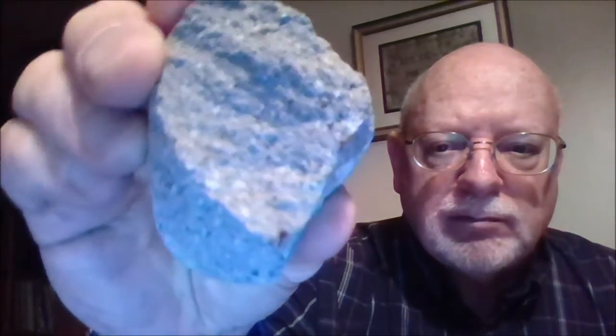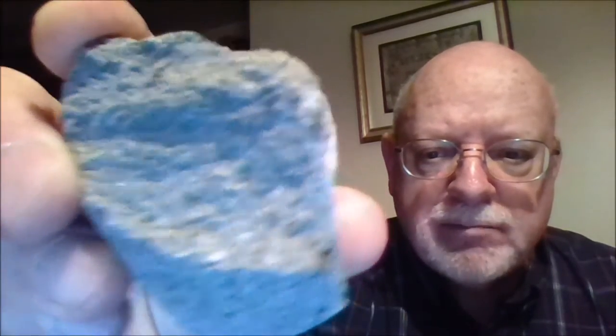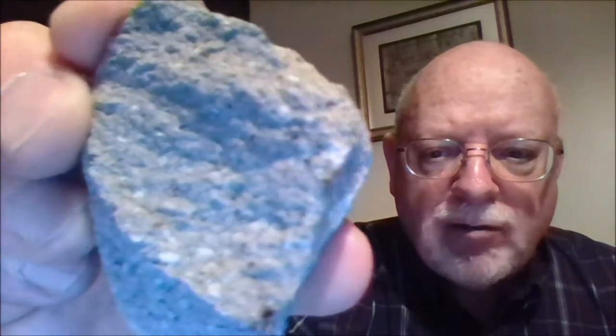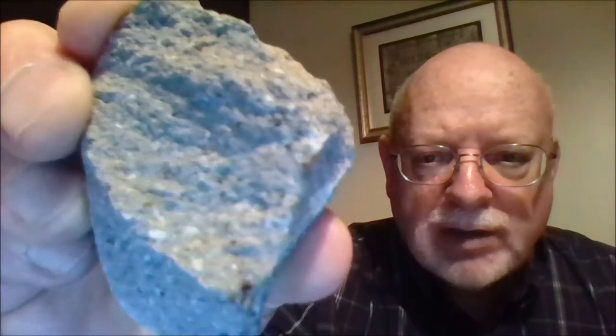Like plutonic rocks, volcanic rocks have their intermediate varieties as well. Here's an example of a fairly light colored dacite lava, kind of a light gray in color. Again, fine-grained. Now those are the lavas.